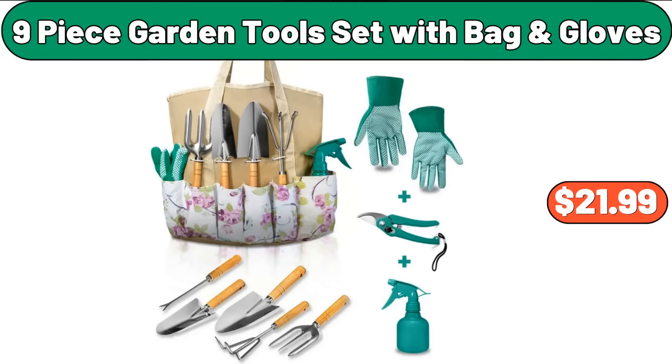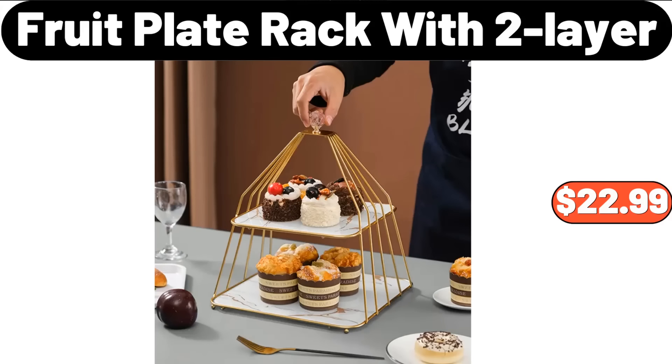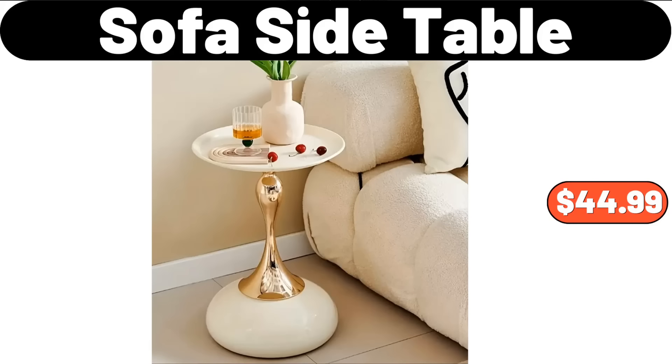9-Piece Garden Tool Set with Bag and Gloves, $21.99. Bath Rug, $2.99. Fruit Plate Rack with 2-Layer, $22.99. Garbage Can for Kitchen, $86.99. Sofa Side Table, $44.99.